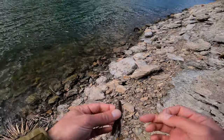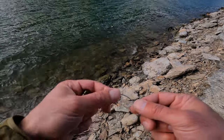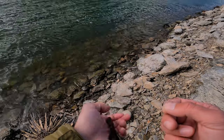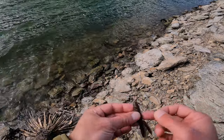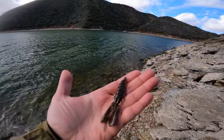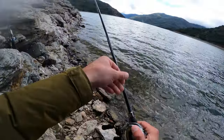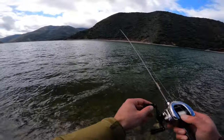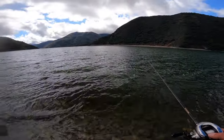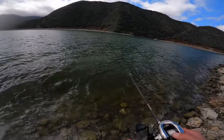If you guys are interested in what I'm using, I'll put everything in the links below. So basically I have a EWG hook with a little one-eighth ounce tungsten bullet weight, and then an OSP dolive beaver, three and a half inch. That's what it looks like. Let's get back out there and see if there's a few more. The wind's blowing this direction, so if there's any crawfish or any other baitfish or forage, it's getting blown right here — that's probably why I'm getting that bite.